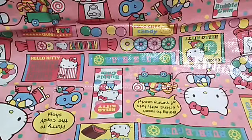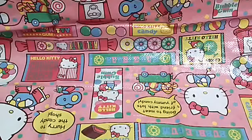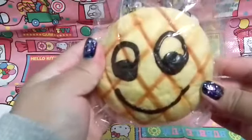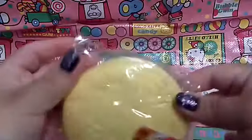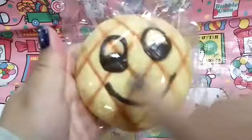I already pre-opened the package. As you can see, everything is still tucked up and wrapped up. The first thing I will share with you guys — the first little squishy I see is this little melon pan squishy. This is from Sweet's Bakery and it has a tag on it. It's really really soft and squishy. So cute. I love that smiley face.